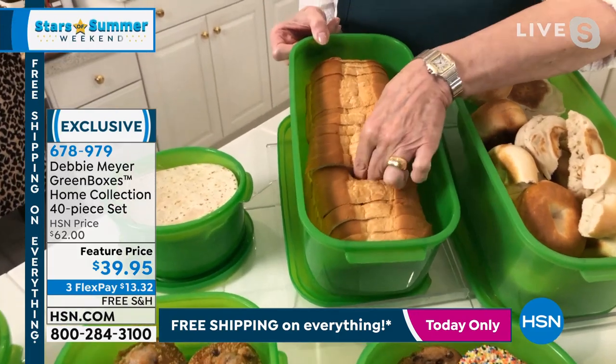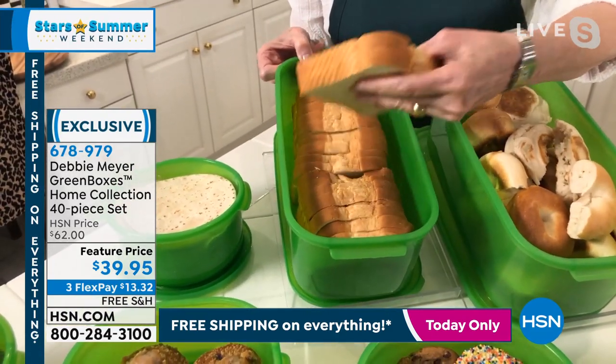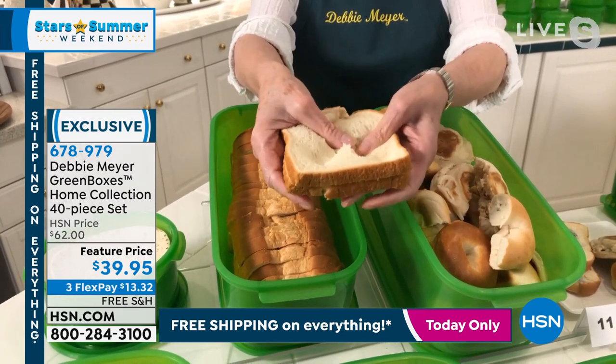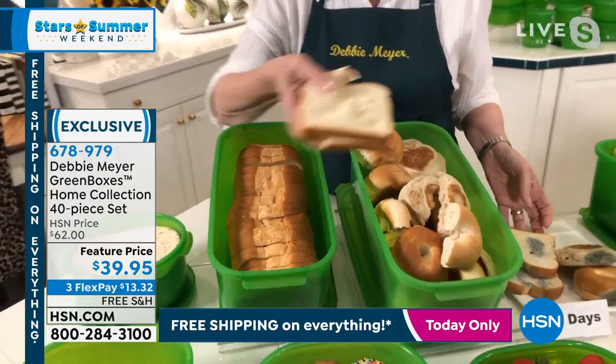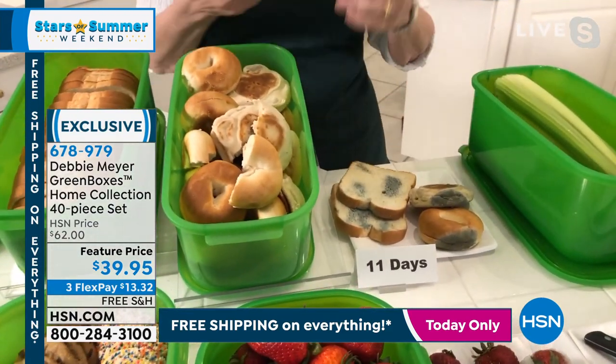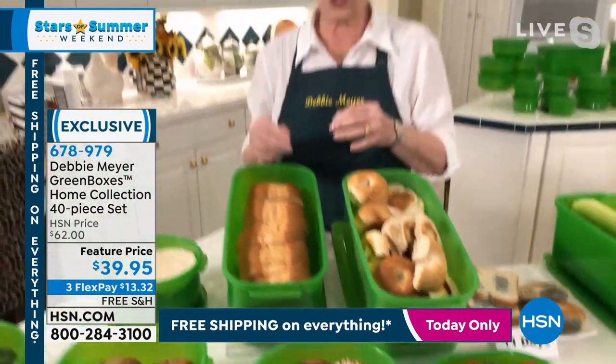We're trying to save money — you're making lunches for your kids at school, maybe they're going to camp. You want the bread to be fresh and wonderful, not stale. The aroma from the green box bread is so wonderful. This is money back in your pocket.